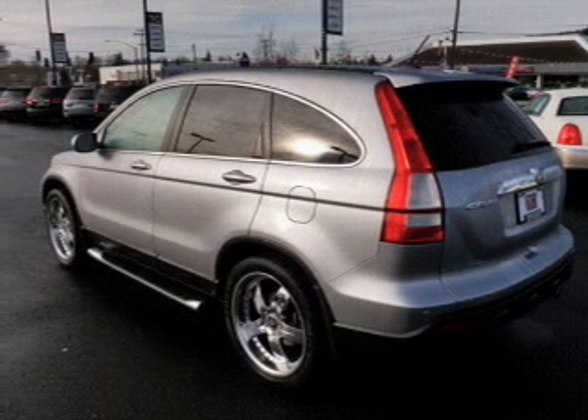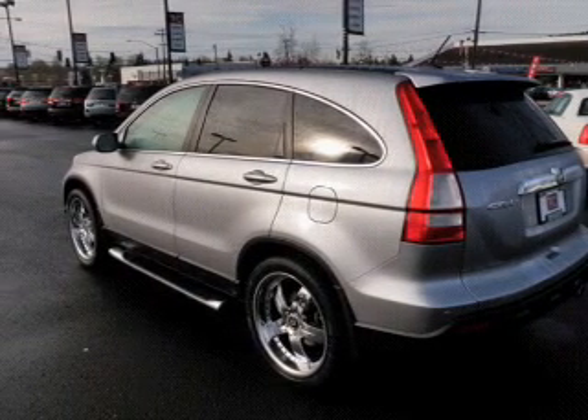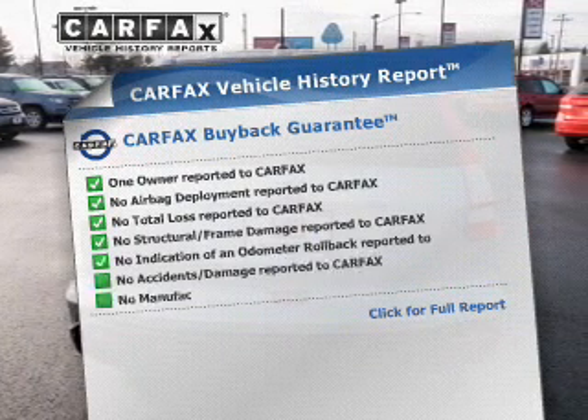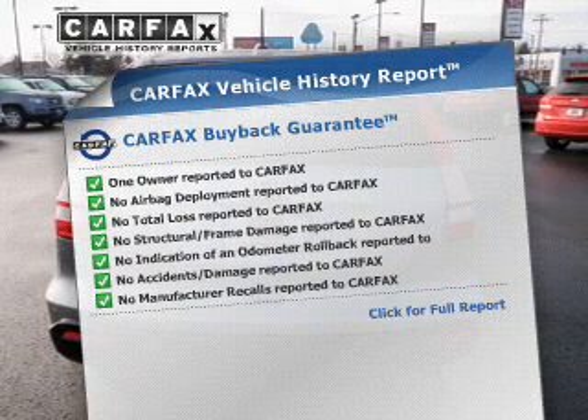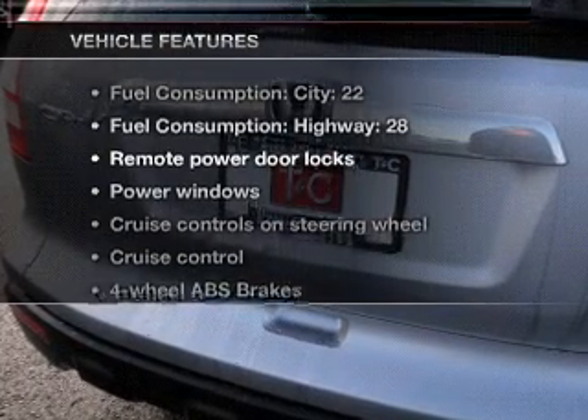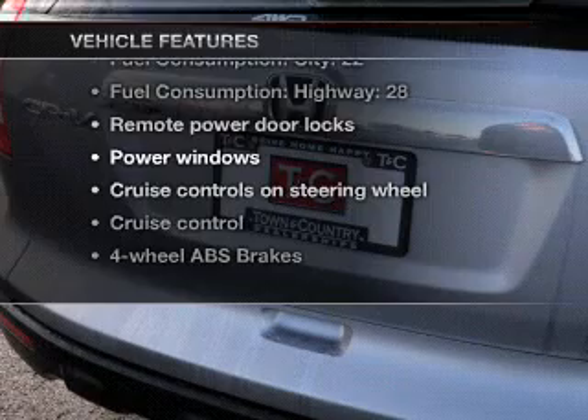Brake safely with the anti-lock braking system. Let the outside in with a built-in sunroof. This automobile comes with a Carfax report, which reduces your buying risk by providing the vehicle's history before you purchase. And with these notable features, you won't want to miss out on the opportunity to own this amazing ride.